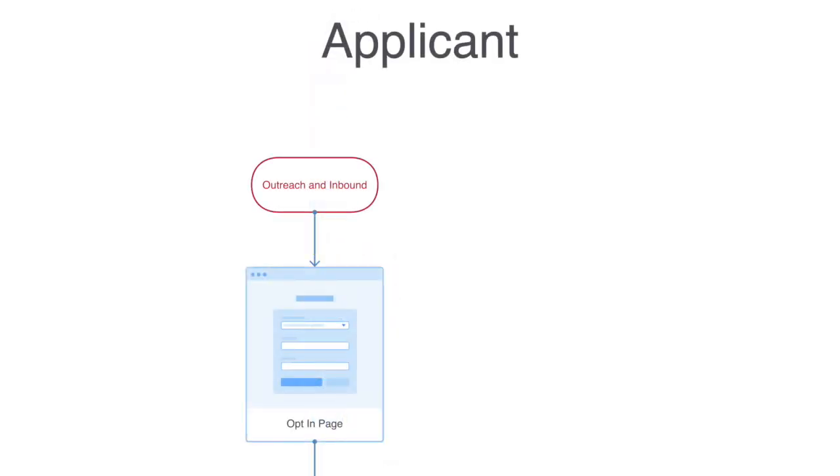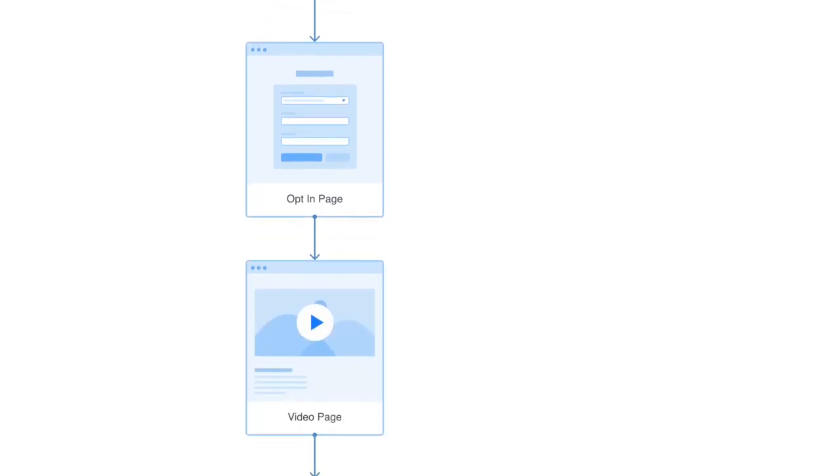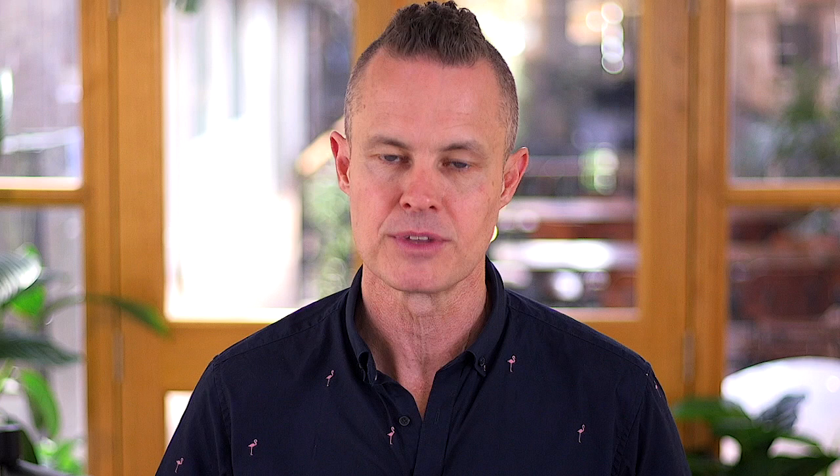It all starts with your outreach and inbound marketing efforts sending people to the very first page in your funnel — we call this the landing page. The outreach and inbound efforts are what we referred to as the great breadcrumbs that you leave around to attract great birds. These breadcrumbs should lead people to one place and one place only: your landing page. Once people arrive, a certain percentage will opt in to watch your case study, training video, or read your educational blog post — whatever content you offer on this page.